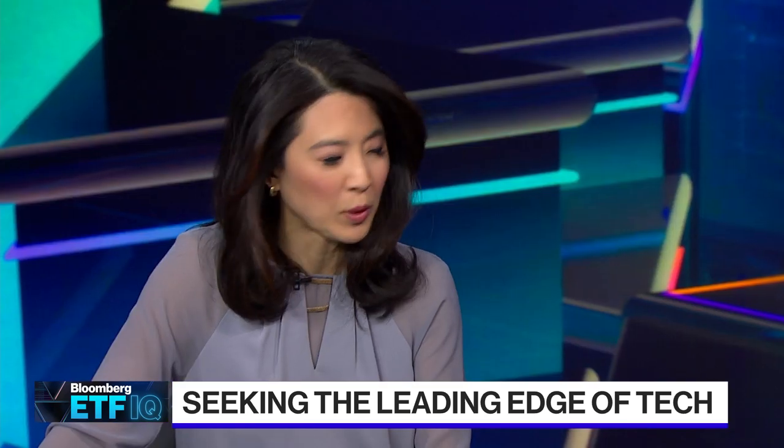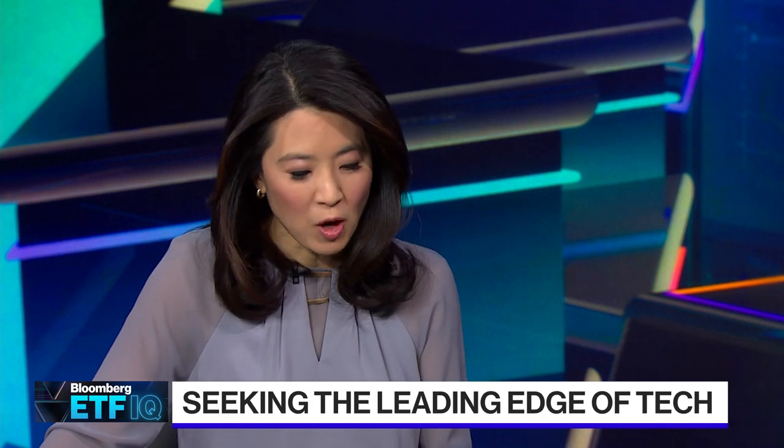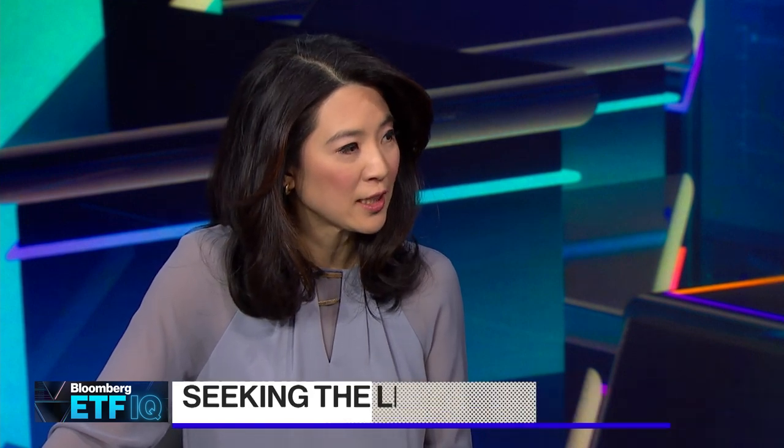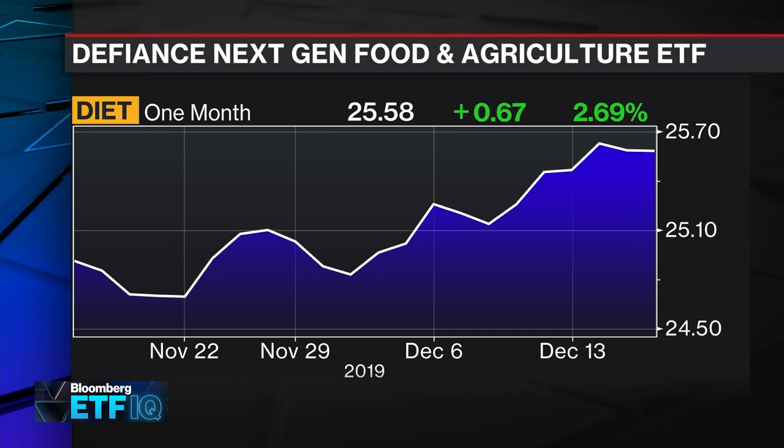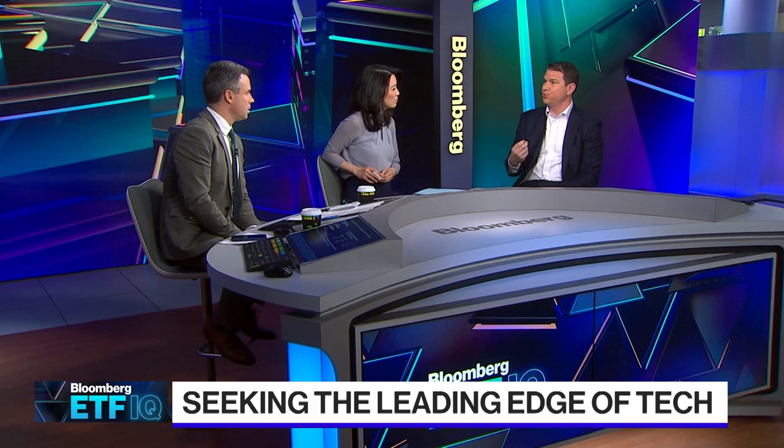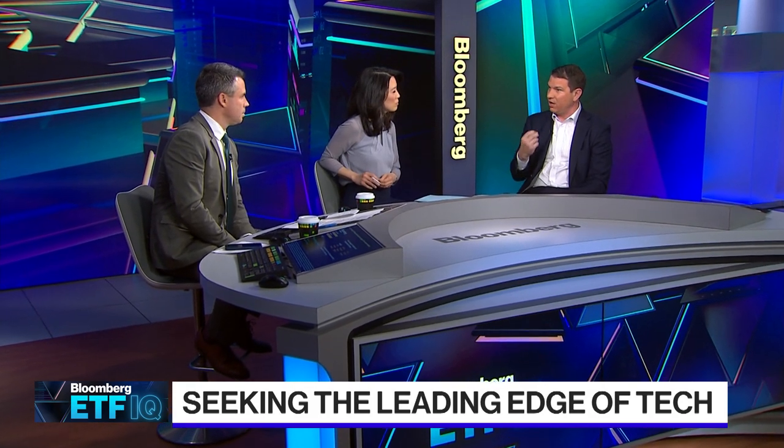I've got to ask you about a new fund with the best ticker — DIET. It's small, only about $2.5 million in assets, but the idea is basically the future of food. DIET launched just about three weeks ago. What we are trying to produce with this fund is food innovation and sustainability. People are being more cognizant of what they're putting into their bodies and how food production impacts the environment. With DIET, we provide the leaders of that industry under one ticker — a very differentiated exposure compared to something like a core S&P 500. It's a very different portfolio.